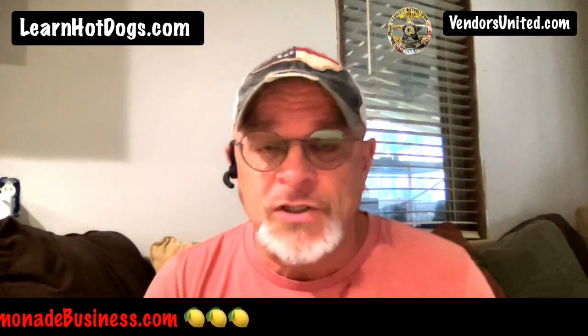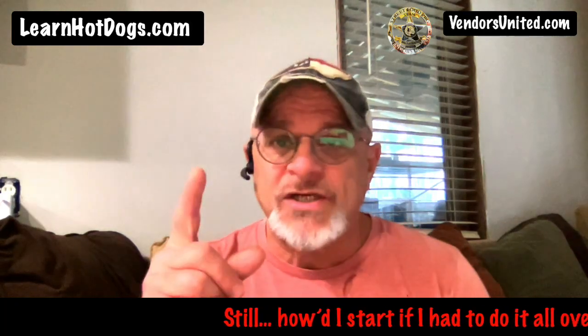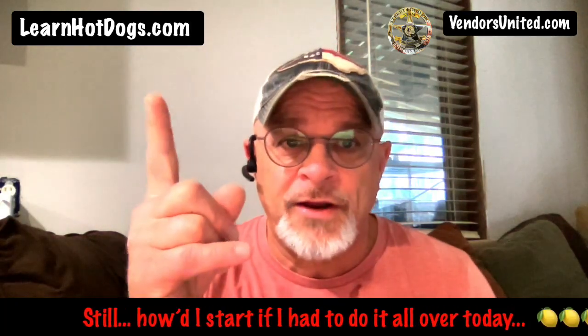I hope you try it. I hope you like it. I've been using it for years. Many vendors use it in our Vendors United group. The information I'm going to send you is right here at learnhotdogs.com.